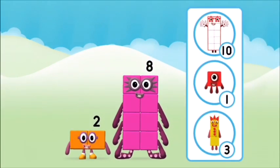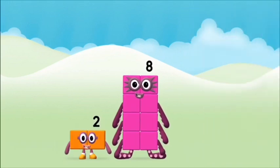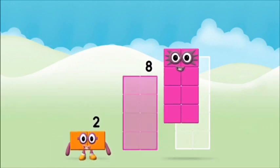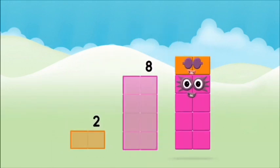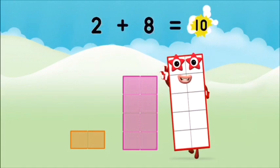Which numberblock do you think adding these together will equal? That's the correct answer! Now add the numberblocks together: eight plus two equals ten!